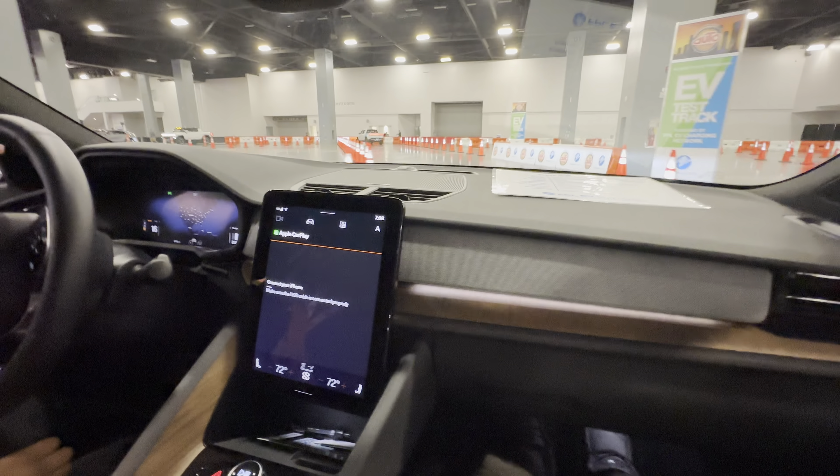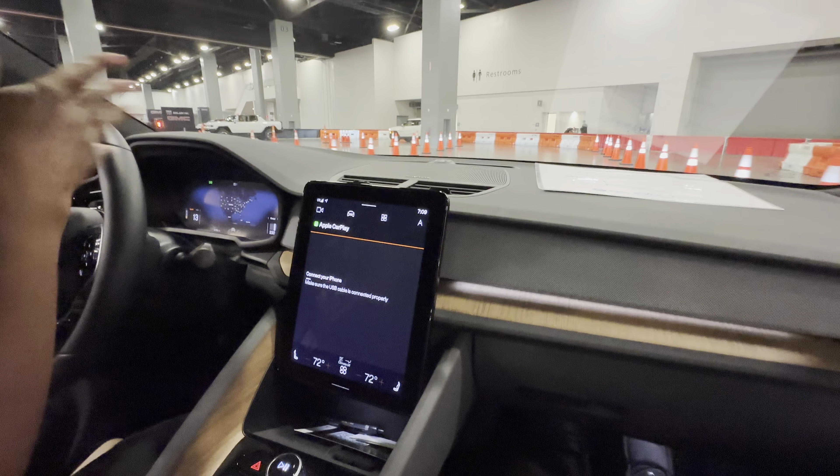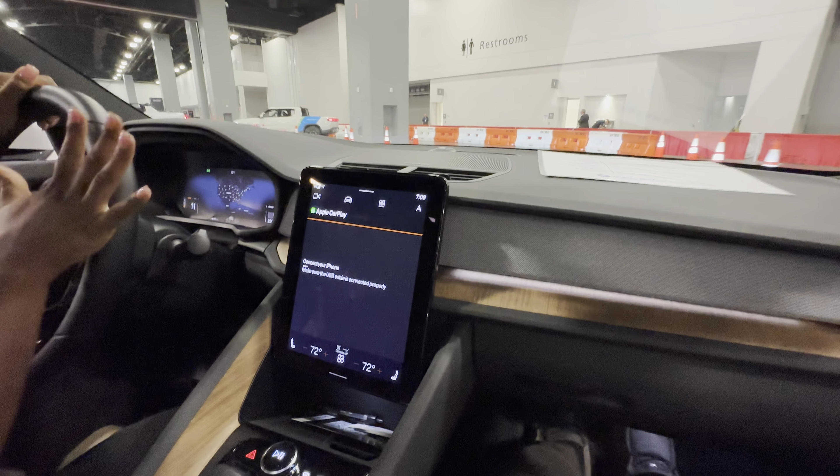It actually spins the tires — it has so much power. And since the floor is so glossy, it's hard, but imagine on a road that has more grip.